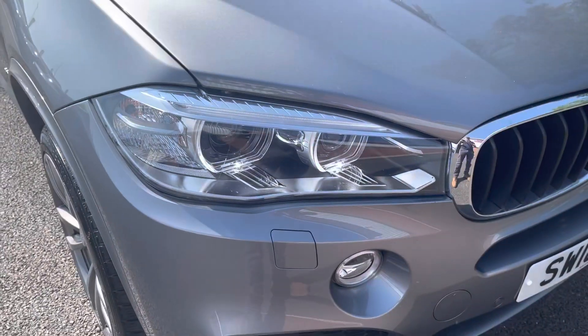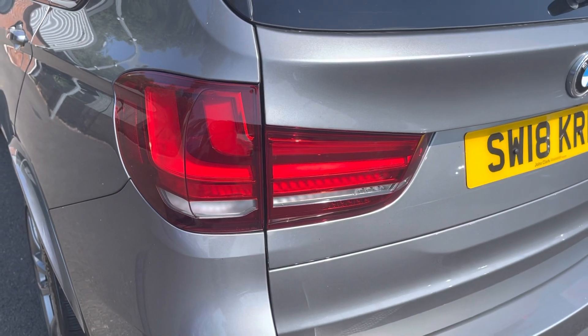Here you do have your 20-inch alloy wheels that really complement the exterior very nicely. You do also have your Xenon headlights ensuring you always have crisp visibility.